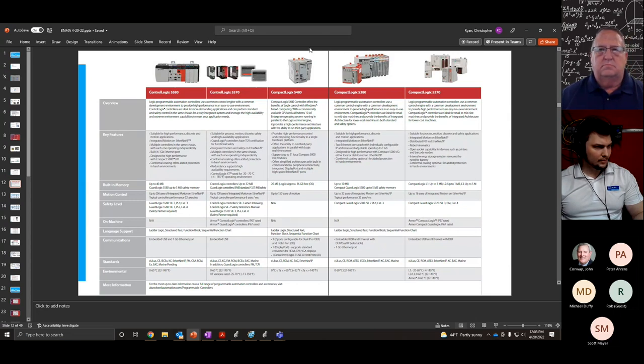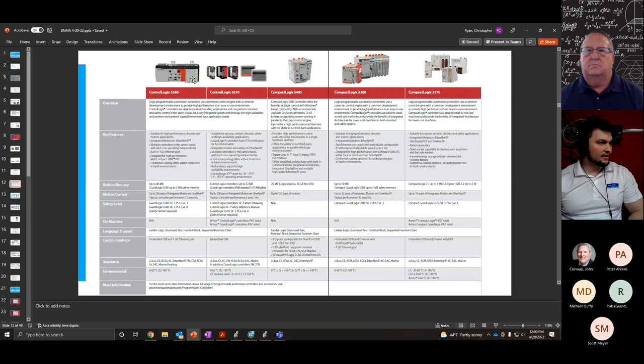Looking at controllers, any Control Logix controller can run motion. On the Compact Logix side, the 5480 has Windows 10 built in running side by side with ladder logic. The 5380 is the latest Compact Logix, running with Compact 5000 I/O at about 20 times faster speeds than the 5370. There are also GuardLogix safety versions of almost all of these. The Control Logix architecture class controllers all run on the same I/O and have safety versions as well.